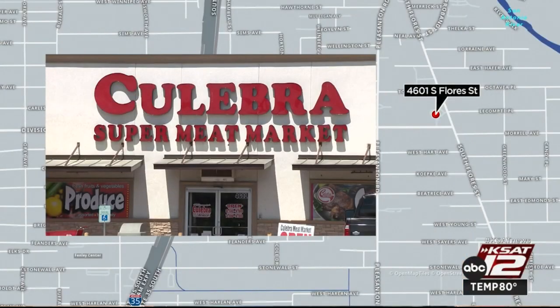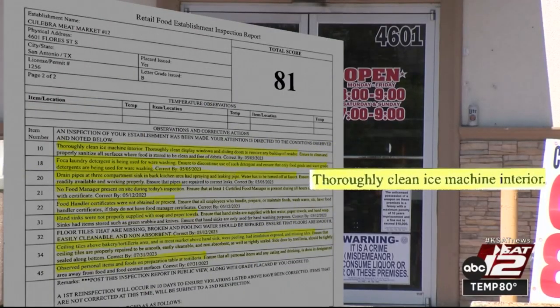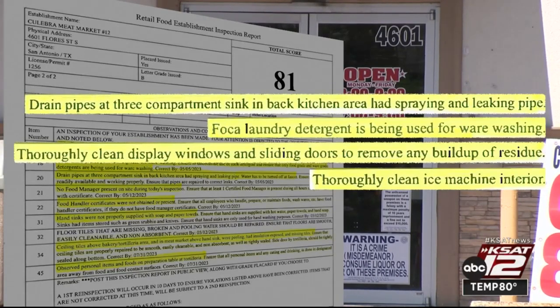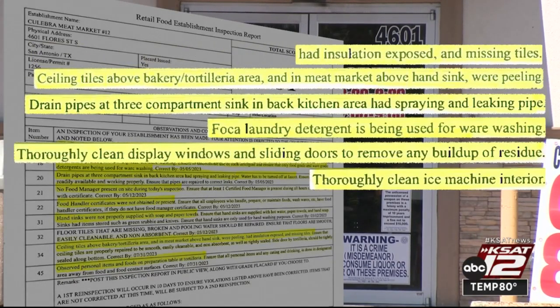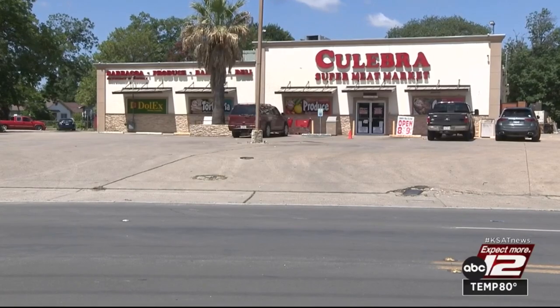Gleyber Meat Market, located in the 4600 block of South Flores, got an 81. They needed to thoroughly clean the inside of the ice machine as well as display windows and sliding doors. They were using Foca laundry detergent to clean dishes and utensils. Drain pipes were spraying and leaking water. Ceiling tiles above the bakery and meat market were peeling and had exposed insulation that needed to be fixed. A re-inspection was ordered. For BKD, Tim Gerber, KSAT 12 News.